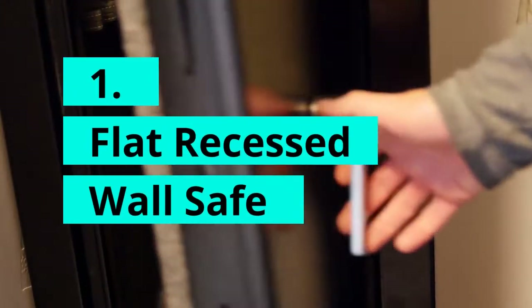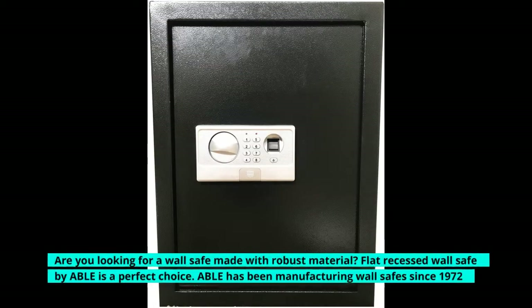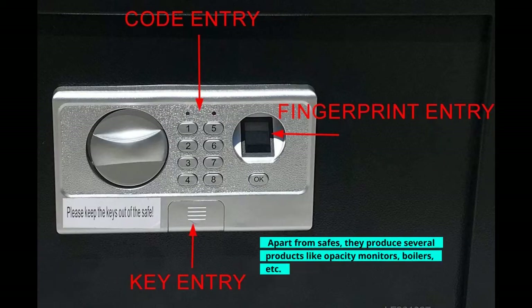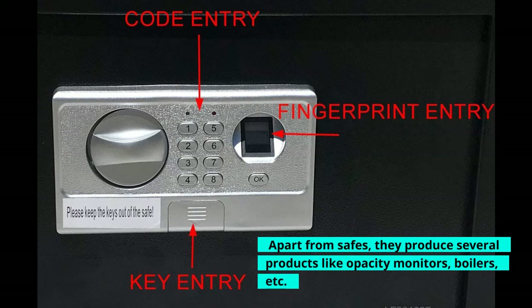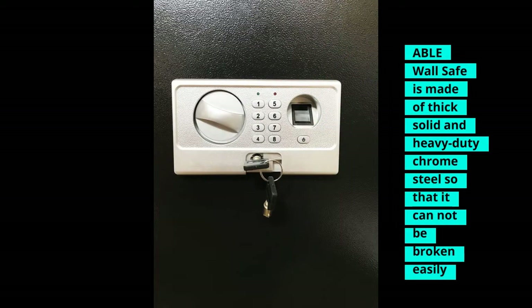Flat Recessed Wall Safe. Are you looking for a wall safe made with robust material? The Flat Recessed Wall Safe by Able is a perfect choice. Able has been manufacturing wall safes since 1972. Apart from safes, they produce several products like opacity monitors, boilers, etc. The Able Wall Safe is made of thick, solid, heavy-duty chrome steel so that it cannot be broken easily.